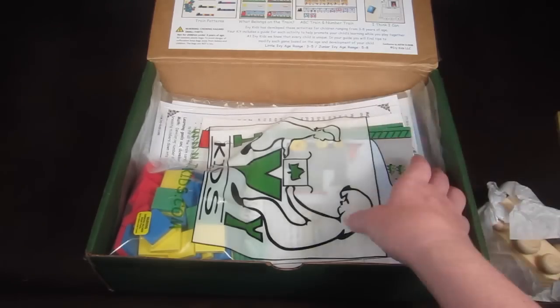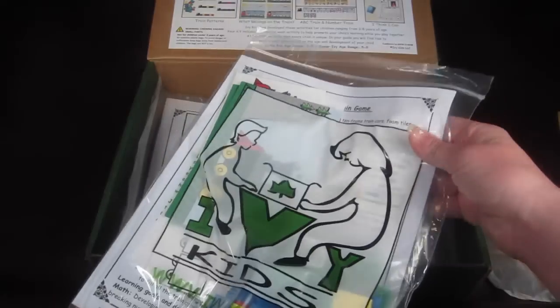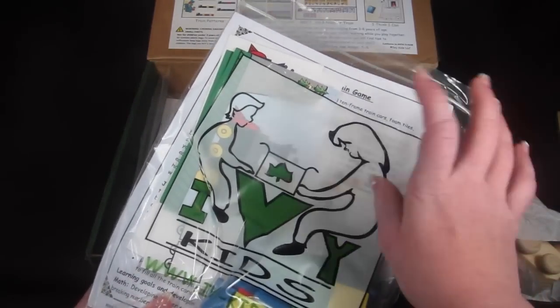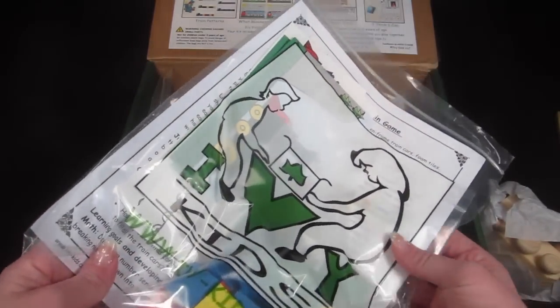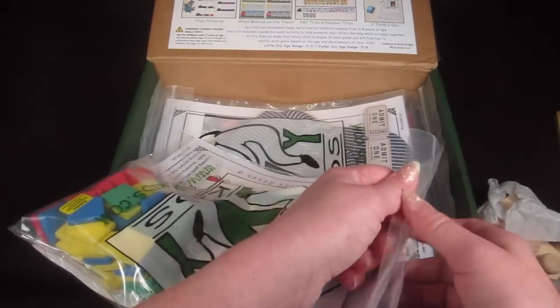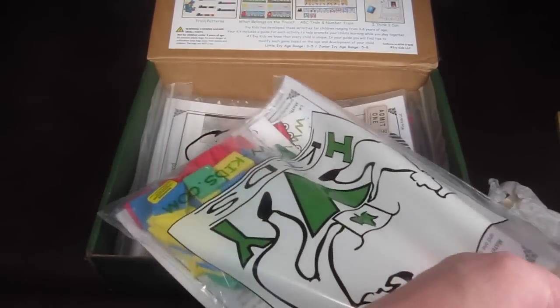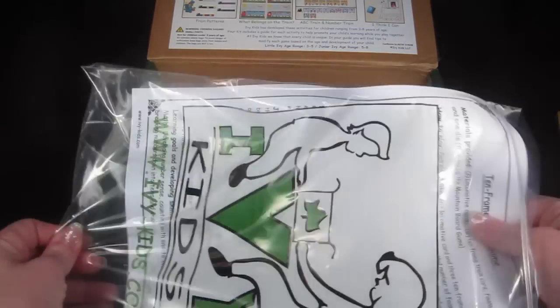Now let's look at the bags. This month they're using little zip-lock style bags with the Ivy Kids logo on them, which is cute. Each bag is its own little activity and everything you need to complete it is included, along with the instructions.